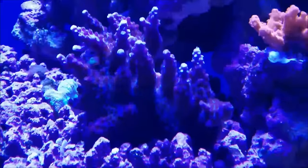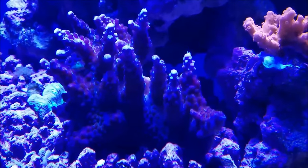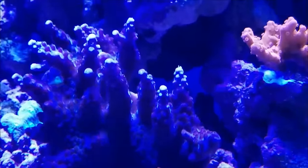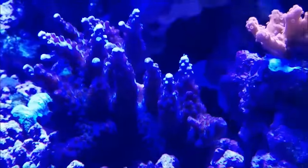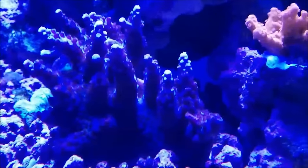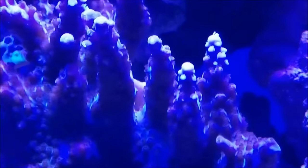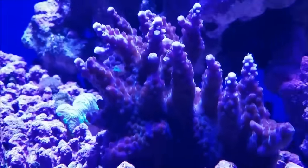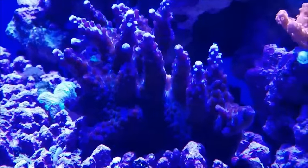Now for a big piece of news: this was a gift from Danny at Coral Lust — a Jason Fox Barney acro. It's the first true acro that I've put in the tank, and since putting it in, it has really started to grow a lot. I'm getting great polyp extension from it, and it's making me feel really good because this was the last piece of the puzzle in trying to grow an acro in my tank.